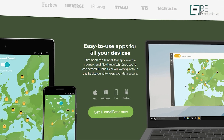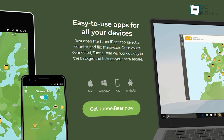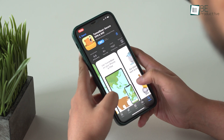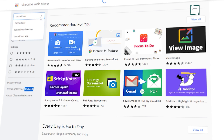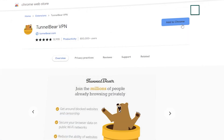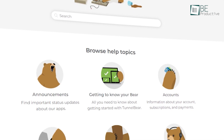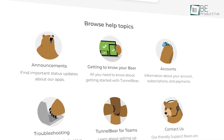TunnelBear is available on multiple platforms including Mac, Windows, iOS, and Android, with both mobile apps receiving high ratings from users. There's also a browser extension for Chrome and Firefox for people who prefer not to use apps. TunnelBear provides 24/7 customer support through email tickets and various online help topics, though it would be better if there were live phone or chat support, as waiting for email responses can be frustrating.